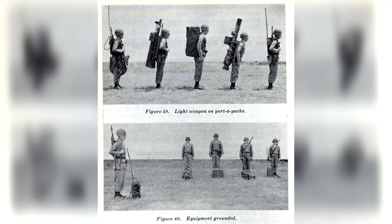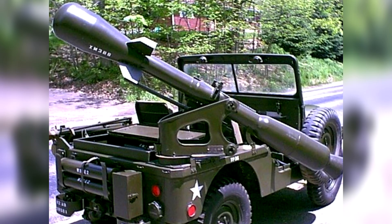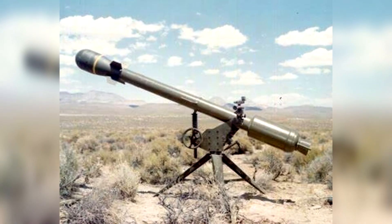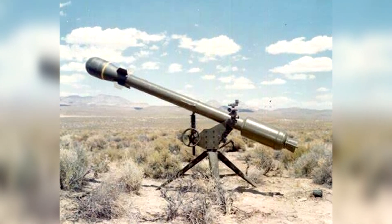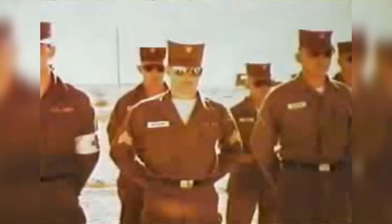The weight of the M28 launcher was 185 pounds or 84 kilograms, while the bigger M29 weighed 440 pounds or 200 kilograms. The M28 variant was intended for close-range engagements, with a maximum effective range of about 1.25 miles or 2 kilometers. Its portability made it suitable for use by infantry units, providing them with a powerful deterrent against enemy forces.